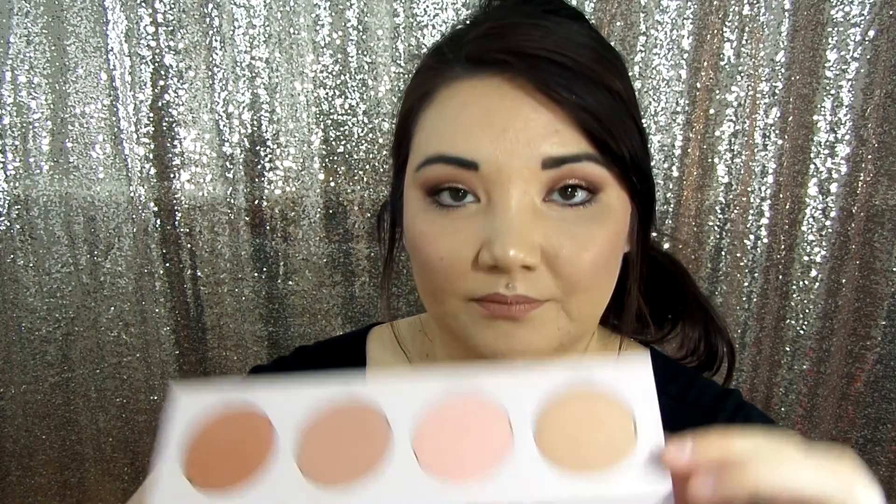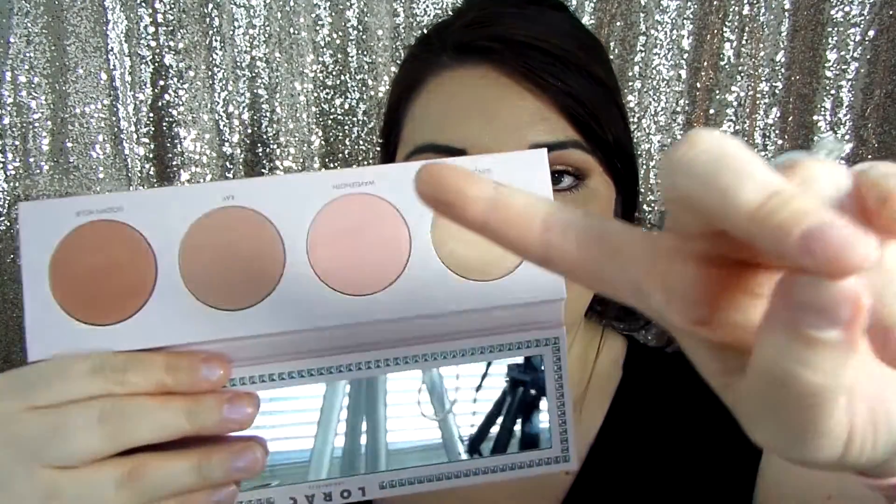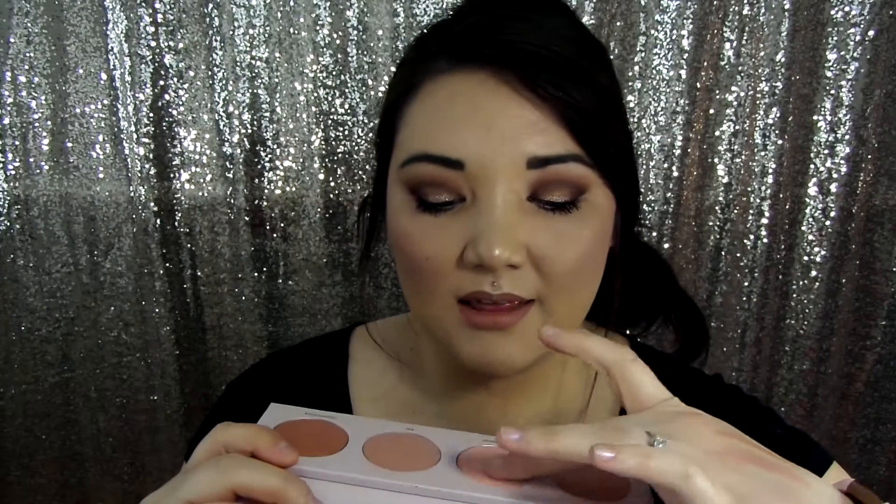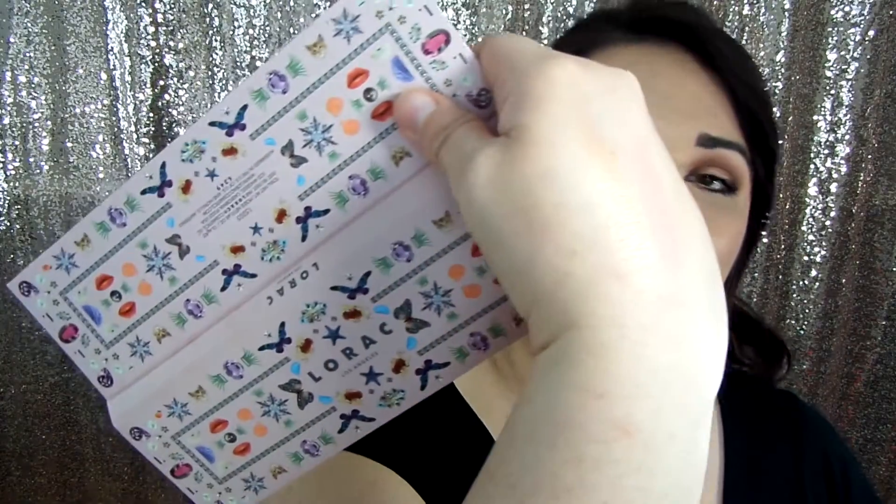You get Sunlight, which is this shade right here, and this one is very smooth. It's kind of like a peachy golden highlight color — it would make a really gorgeous blush topper shade. Then you get the shade Wavelength, which is this pinky peach color. This one has subtle shimmers in it. When you swatch it, it almost doesn't even look like there are shimmers there, but there are — it's nothing too overwhelming. Wavelength feels a little bit more powdery as opposed to Sunlight; Sunlight doesn't kick up as much powder.